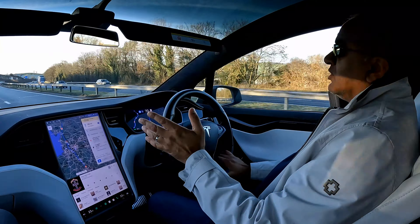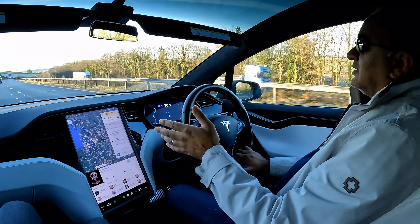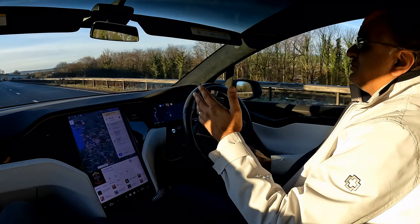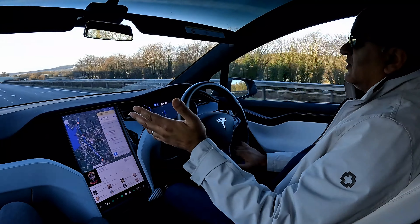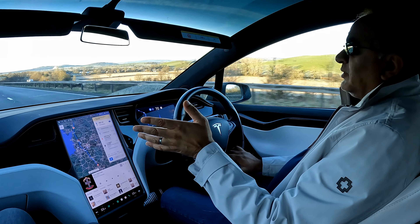So it does work. If you have a Tesla and you don't use autopilot, you really should. Take it for a test drive and you'll soon find out what I'm referring to. Next stop will hopefully be at the Birmingham Supercharger.